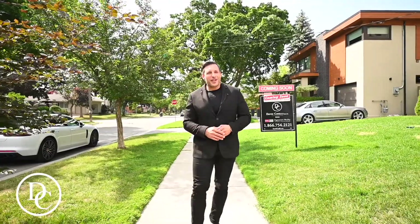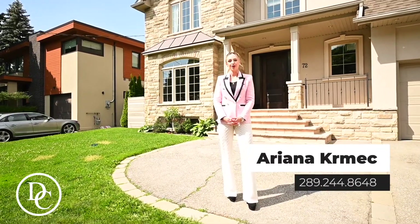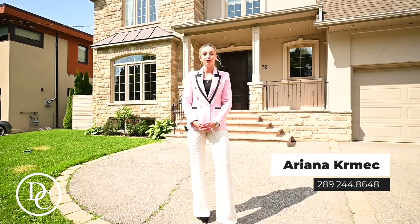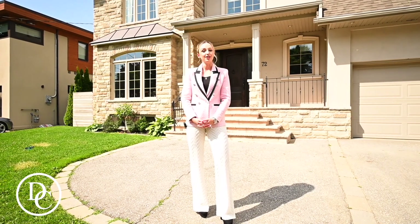Without further ado, let's meet Ariana — she'll give you a little more details on the home. Welcome to 72 Burroughs Avenue. This beautiful home has five bedrooms, five bathrooms, over 3,000 square feet, as well as a finished basement. There's an amazing fenced-in yard and some really great features inside. Let's go take a look.